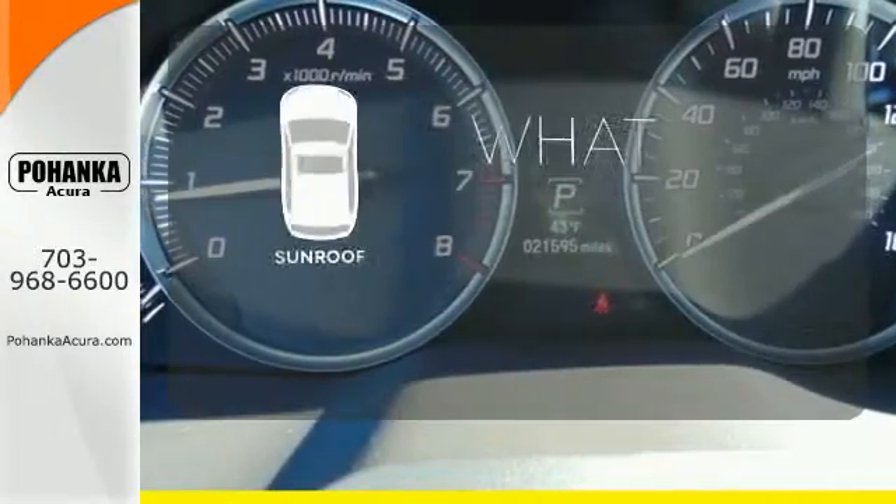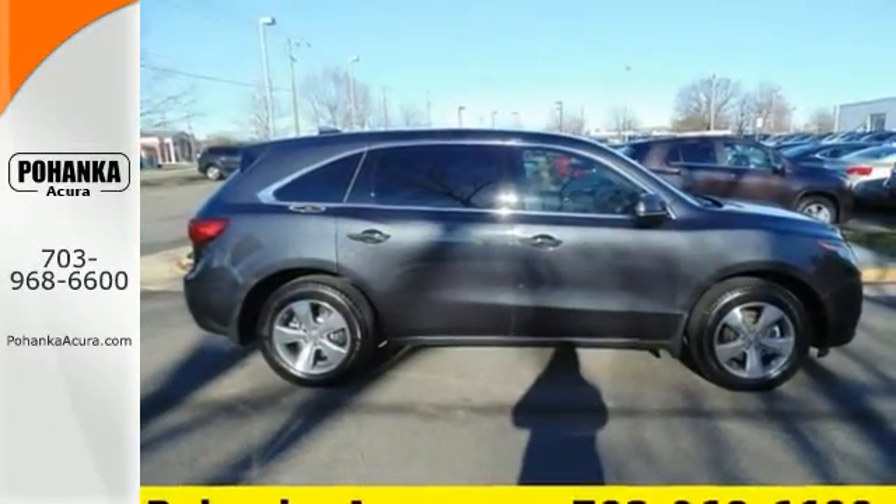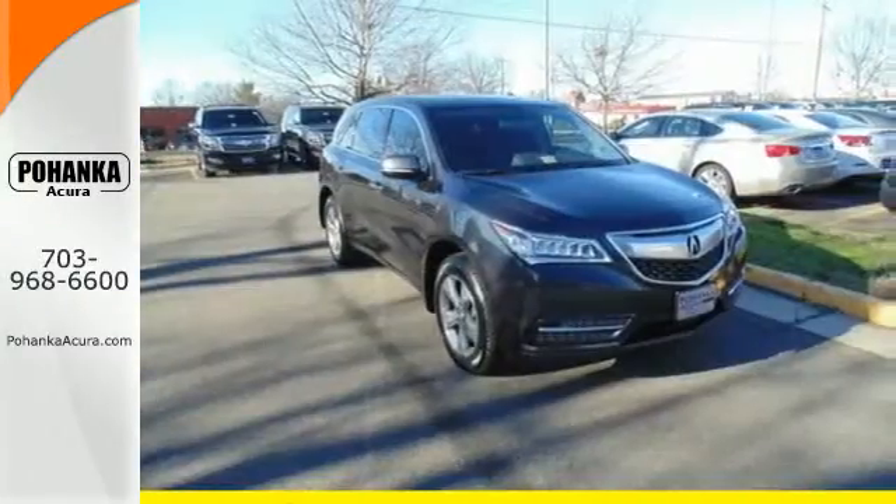The sunroof gives you fresh air for your drive. If you're looking for a vehicle with an impressive cabin, this MDX is for you.